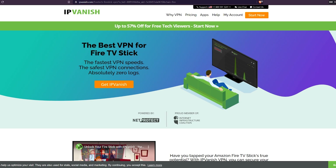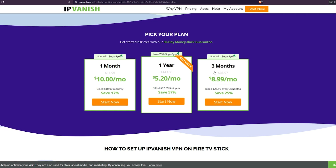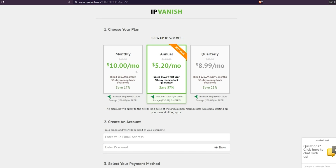Taking a quick look at pricing — if you use the link in the description you get up to 57% off. For one month it's $10, for three months it's $8.99 per month, and for one year it's $5.20 per month. The monthly is billed monthly, the three-month plan is billed every three months, and the one year is billed annually. If you take the annual plan, although it works out at $5.20 per month, you do have to pay $62.39 up front. I think $10 per month is a bit expensive, but the annual plan at $5.20 per month is a fair deal, especially for the amount of servers you get and the clean easy-to-use app. It also includes SugarSync cloud storage for 250GB for free.